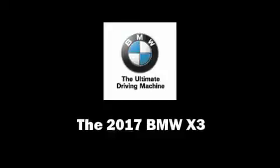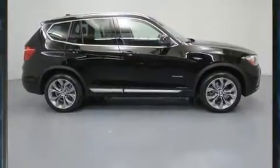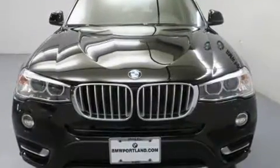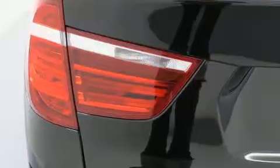Discerning drivers will appreciate the 2017 BMW X3. It features an automatic transmission, all-wheel drive, and a 2.0-liter 4-cylinder engine. The engine breathes better thanks to a turbocharger, improving both performance and economy.